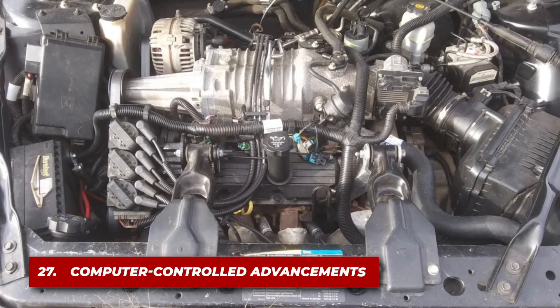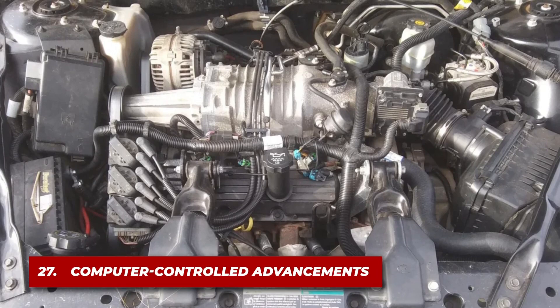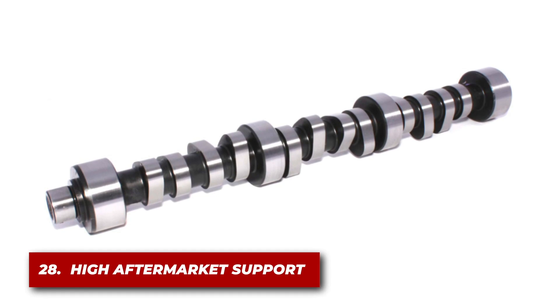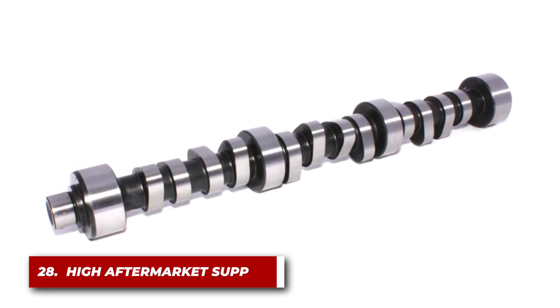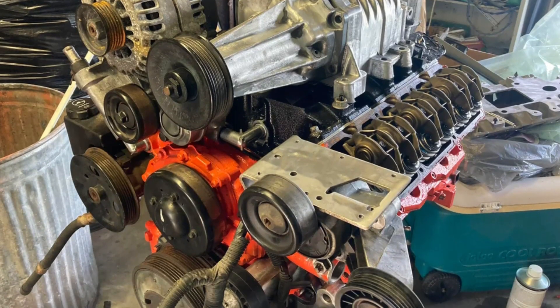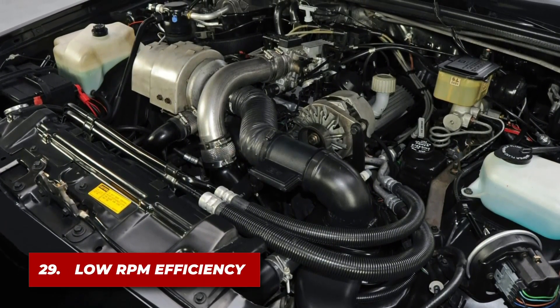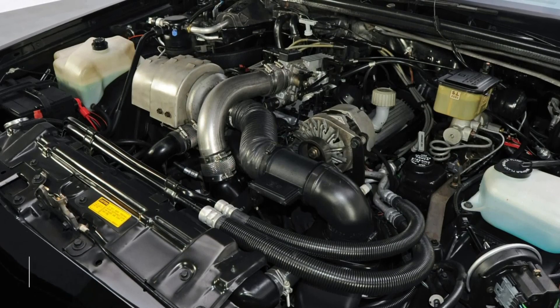Later models of the engine came equipped with computer-controlled ignition and fuel systems, improving performance and emissions. There is a large aftermarket support community, offering performance upgrades ranging from camshafts to supercharger pulley swaps. It was designed to deliver excellent low RPM torque, making it suitable for both city driving and highway cruising.